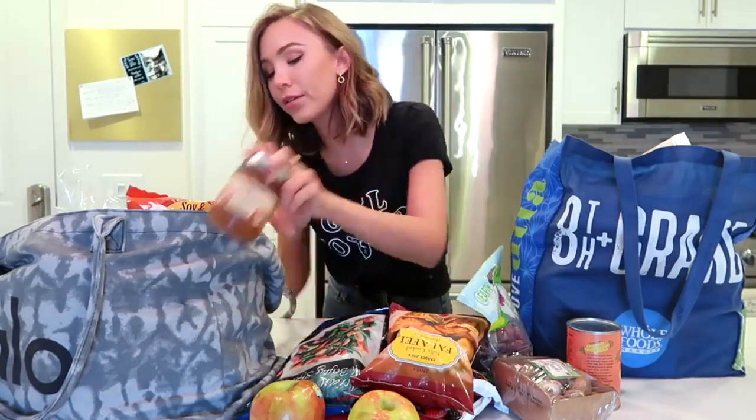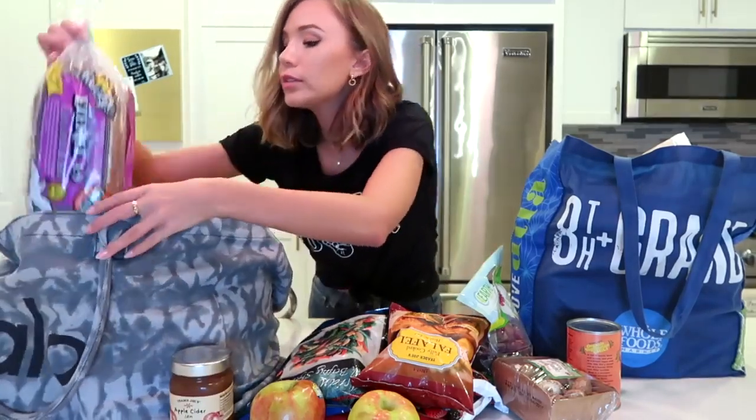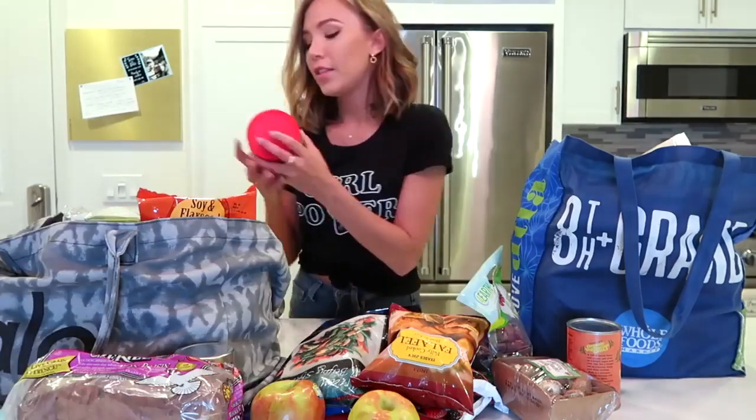Next we have a seasonal item — apple cider jam. It looked amazing, couldn't pass that up. I paired this with some cinnamon raisin Ezekiel bread. I feel like it's a little bit healthier than normal bread, more whole grain. I also got some crunchy salted peanut butter, which I love because it also has flax and chia in it. Omega-3s are very beneficial, and flax and chia are both really high in omega-3, so this is a good way to sneak it in.